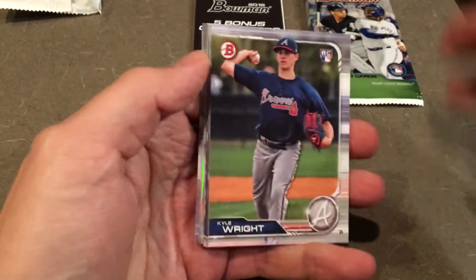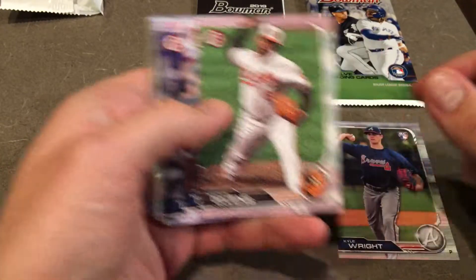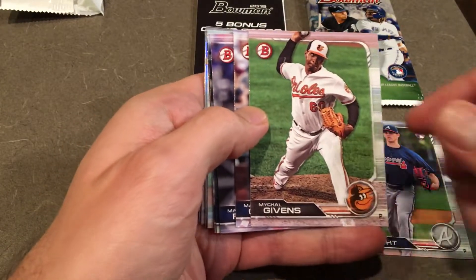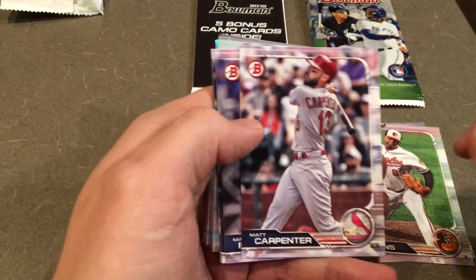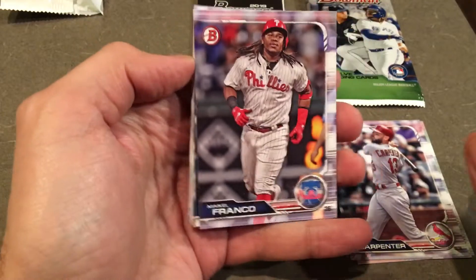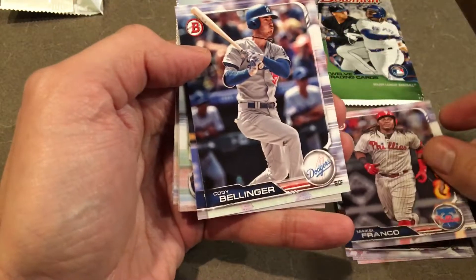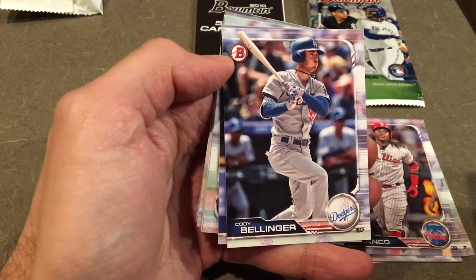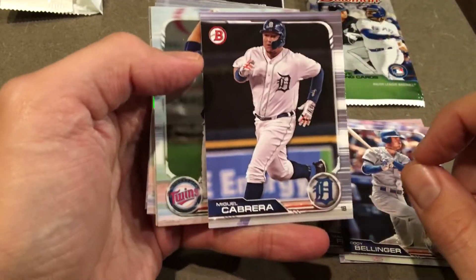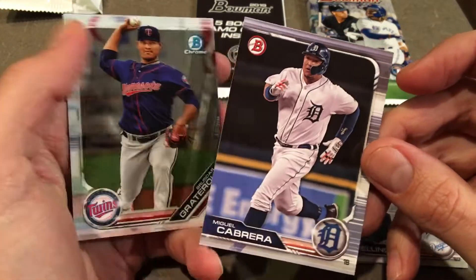Kyle Wright — been up and down a little bit with the Braves. Michael Givens, got that funky release, relief pitcher. You can always tell with these, the current major leaguers — the name is down at the bottom like this. Matt Carpenter. Mike Alfranco — I believe he wasn't tendered a contract by Philadelphia, so he'll be a free agent looking to sign somewhere. There's your National League MVP, Cody Bellinger — absolute stud. And one more: Miggy. Speaking of studs, at least he was back in the day — not so much anymore, kind of falling on hard times as he got older and injuries caught up with him.